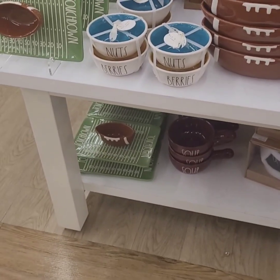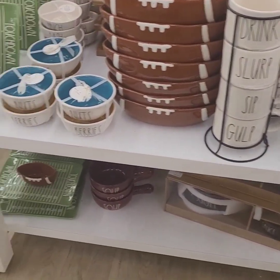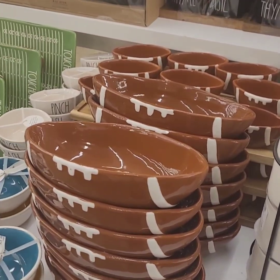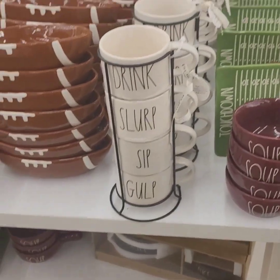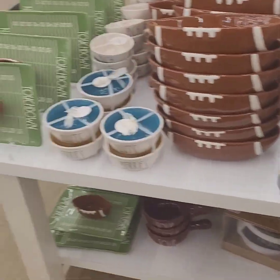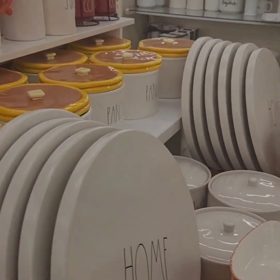There's also a set that says 'Drink,' 'Slurp,' 'Sip,' and 'Gulp' — I love that — at $24.99 with the cup holder. How great is that? Definitely run to your local HomeGoods and get these Ray Dunn finds because they will not last long!